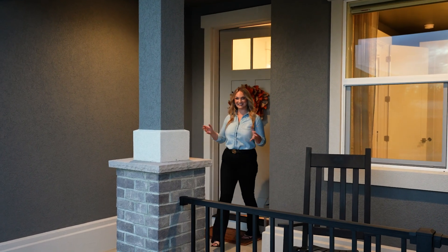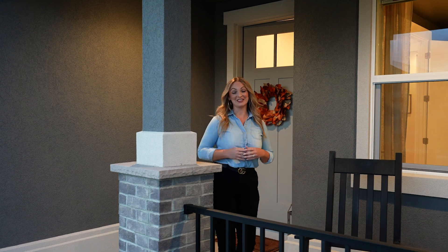Sometimes you just have to see it to believe it. And now that you have, you can see that this home offers luxury, lifestyle, and location. Schedule your showing today.